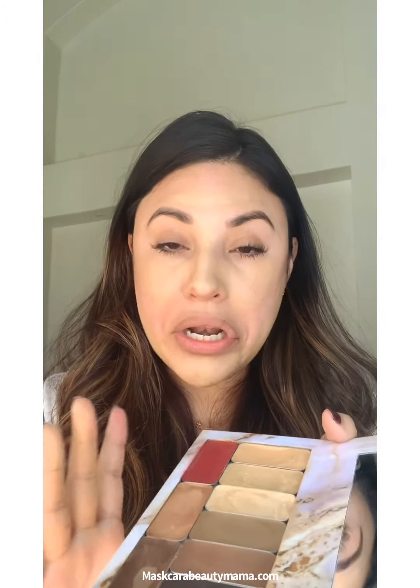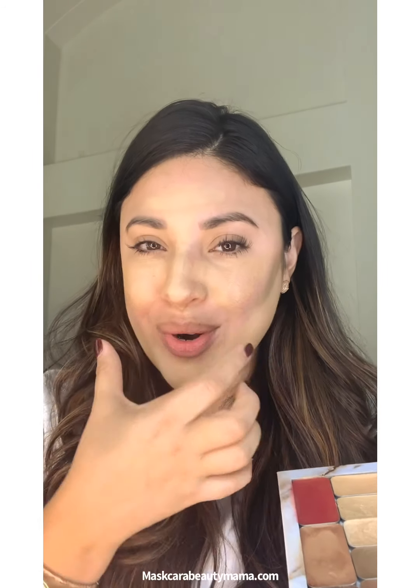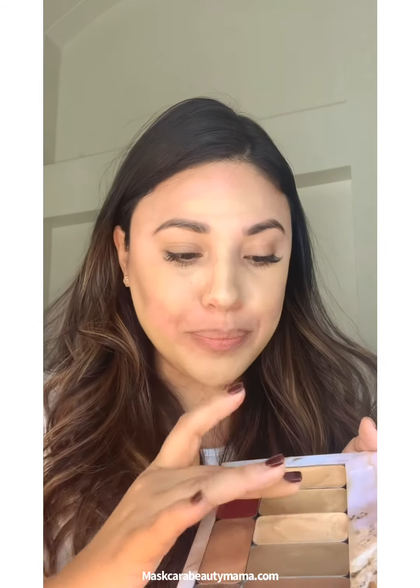Now we're going to get a little crazy with the contour, so for those of you that don't even know where to begin with contour, it is so simple. What contour does is it adds dimension to your face. So if you really don't have that definition with the cheekbones, girl, this is going to give it to you and it's going to slim down that face. Makeup is magical — so if you don't know where to stop, you don't want to go further than the outer corner of your eye, because you don't want the contour to come into your smile lines.